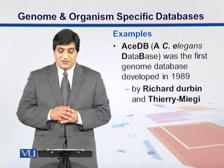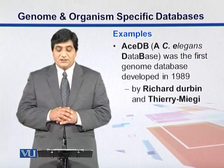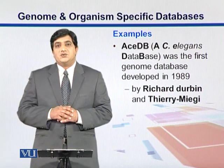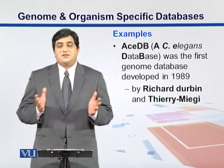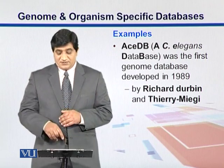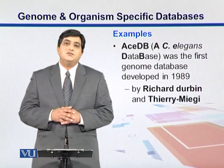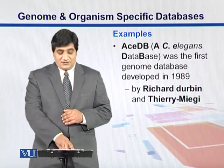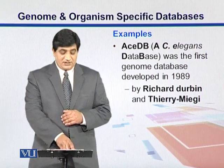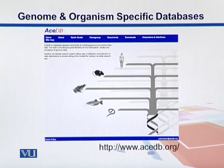ASTB was the first genome database in which the C. elegans genome was put, making it the first database for genome sequences. It was established by Richard Durbin and Thierry Meaghi — the same Durbin whose book on biological sequence analysis we will consult in the later half of the course.